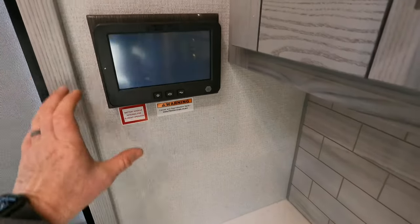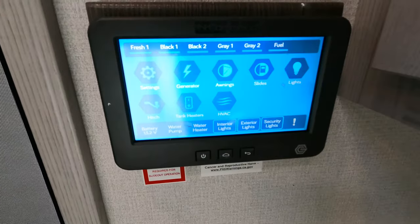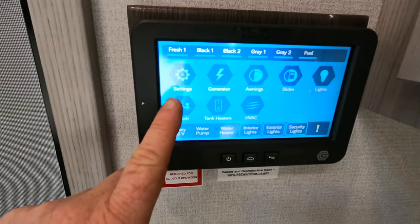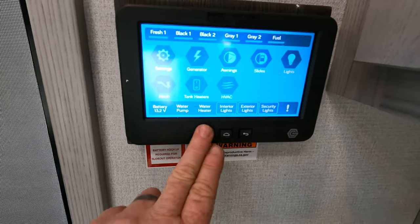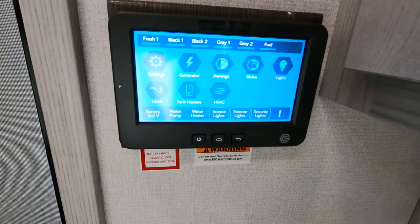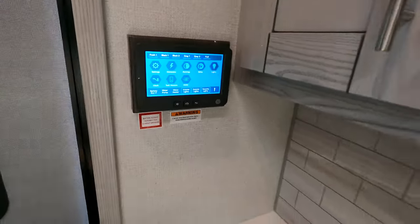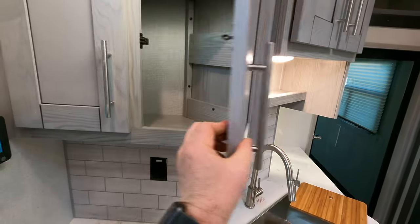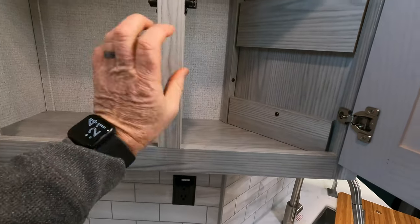All of your controls are done in one InCommand unit here. The standard code from the factory is 1-2-3-4, which can be switched once you get it in your possession. You control your tank heaters, your HVAC, all of your leveling, slide operations — everything can be done from here. And you don't have to worry about the grandkids: if it's in the locked position, they can only access the lights. All the cabinets are hardwood — solid wood, none of the press membrane stuff — just super nice.